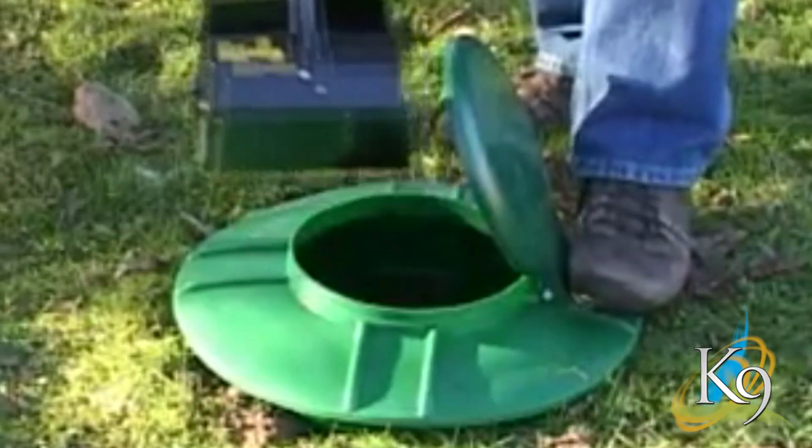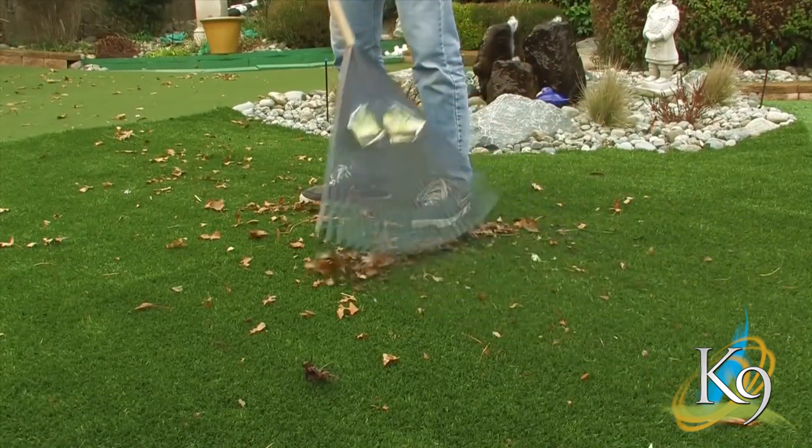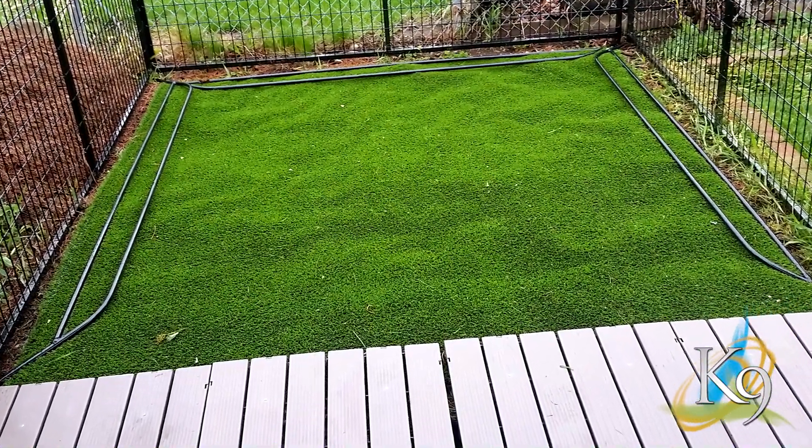First, pick up any solid waste left by your dog. Go over it with a flexible rake. Finally, use a hose to gently spray down the surface. That's it — all it takes to maintain a beautiful kennel lawn.